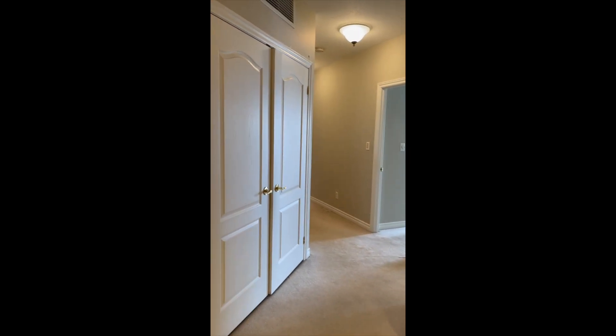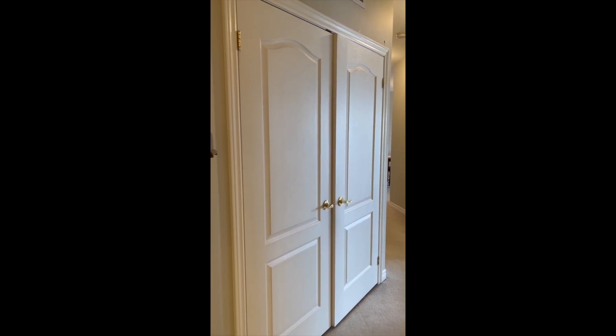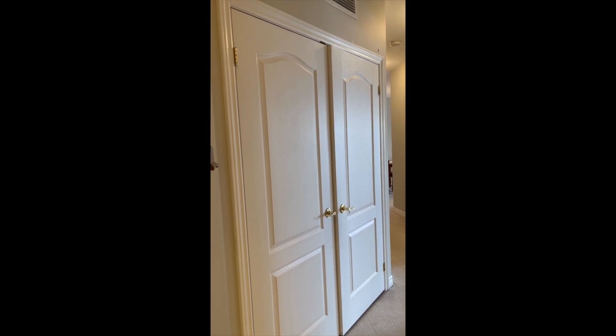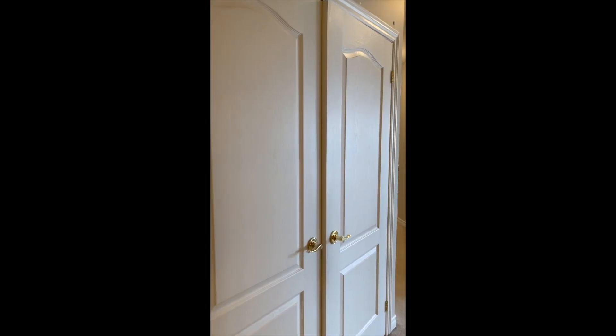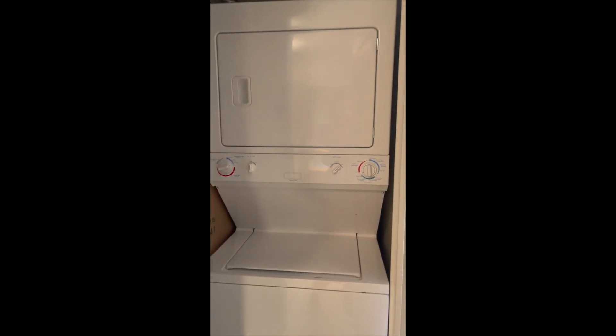Coming into the unit, immediately on the left we have a great utility, storage, and laundry combination room. We've got a stackable washer and dryer, and there's even room for a small chest freezer. There is a gas-fired hot water heater, which is great for saving on your hydro bill, as well as a natural gas furnace. I'll pop open the door so you can see the stackable washer and dryer — so nice to have that in the unit.